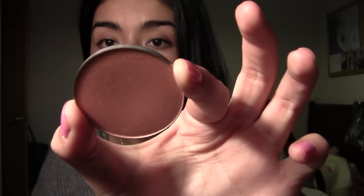The blush I'm wearing right now and love is Peaches by MAC. It's just a peach color — called Peaches, so what can you say? I really feel like this blush looks beautiful on olive, South American skin tones. Even though I really love pink, I feel like Peaches looks really good.